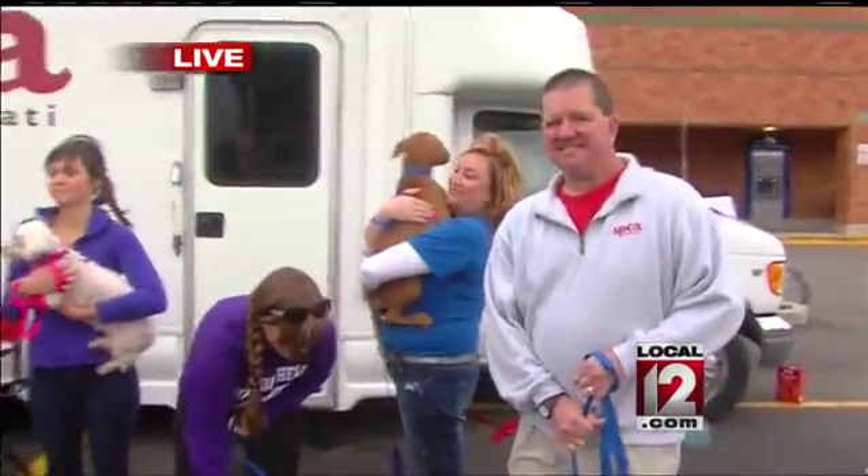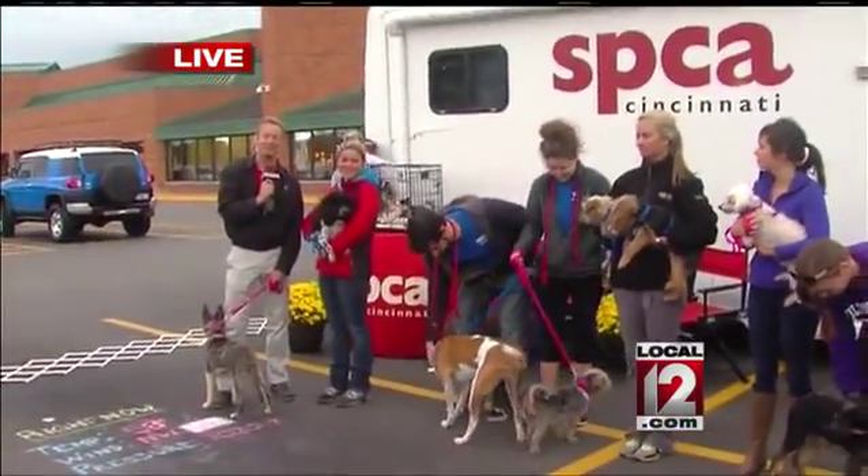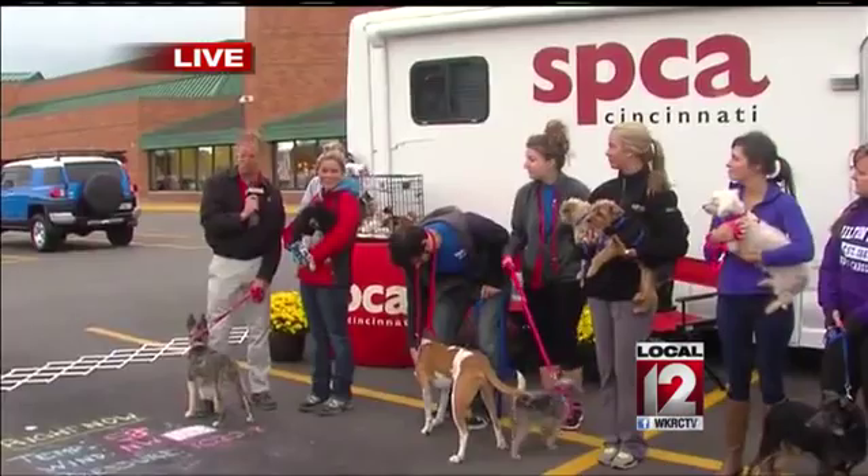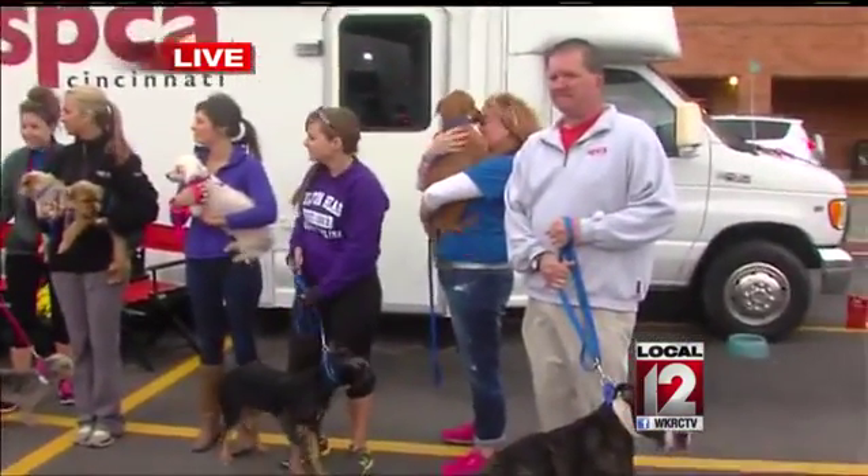He is a great dog. All these, once again, up for adoption here — in just a few minutes from 8 to 10 we'll be at the SPCA at the Kroger in Milford, so if you've seen anybody you want to take home, make sure you come on out.